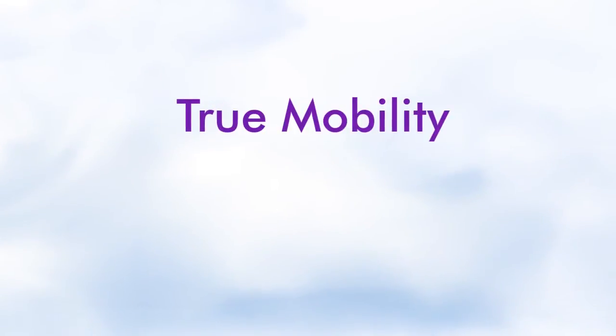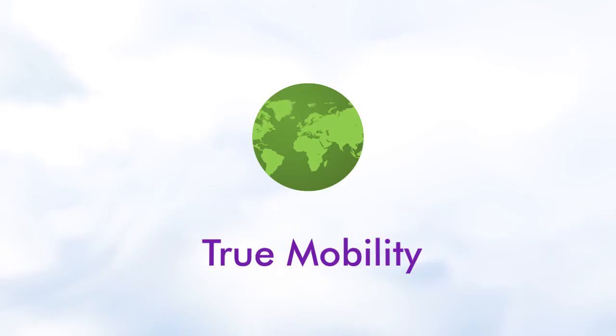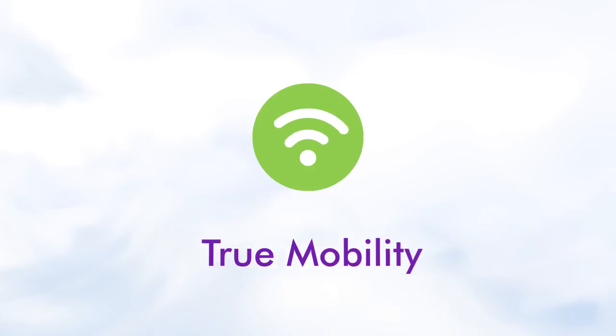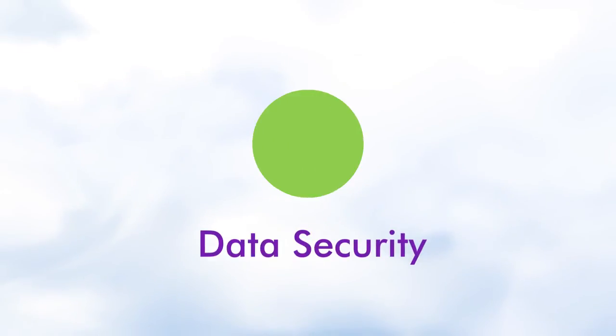By moving your program to the cloud, you can access your data anytime, anywhere, from any internet-connected device, whether you're at the office, at home, or on the go. Don't let system outages or security breaches affect your program.